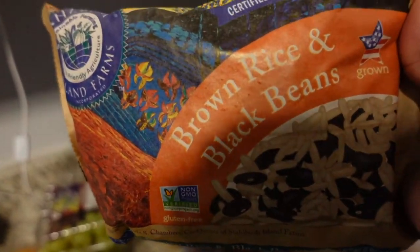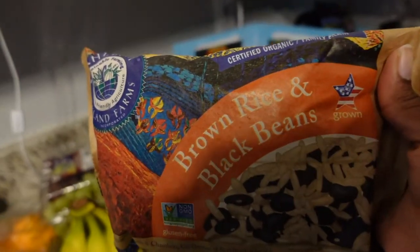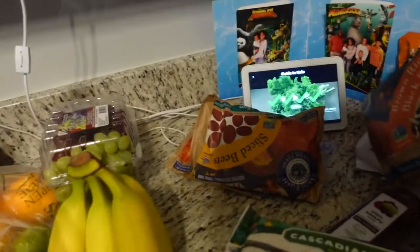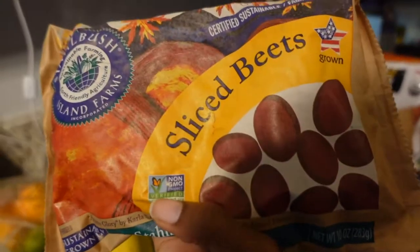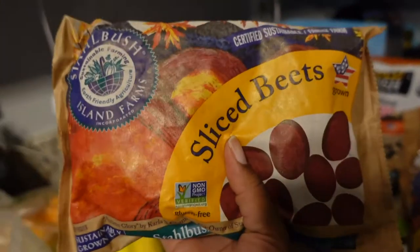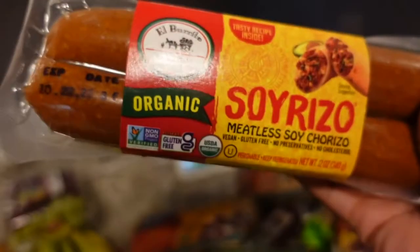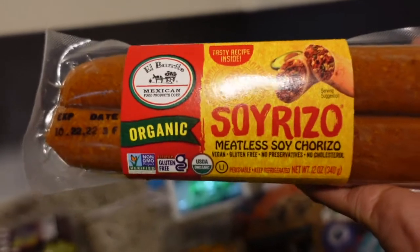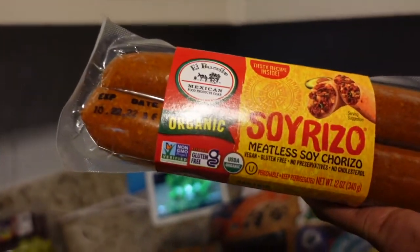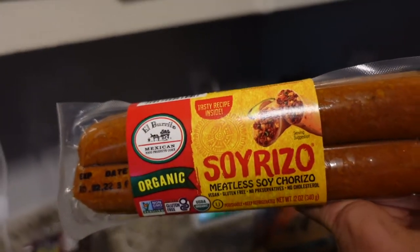I got brown rice and black beans — Milena's absolute favorite meal — so on days I don't want to make it from scratch, I can just heat this up for her lunch. I also got sliced beets because my girl needs her iron and beets are a good source. I got two of those. For Kwame, since he mostly doesn't like to eat meat, I got a soy chorizo — it tastes like chorizo. I used to get it from Trader Joe's but there isn't one close by.